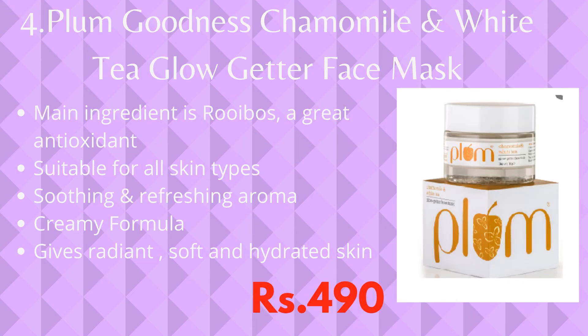This product is my personal favorite and it is Plum Goodness Chamomile and White Tea Glow Getter Face Mask. The main ingredient of this product is rooibos, which is a really good antioxidant. It is suitable for all skin types and has a soothing and refreshing aroma.